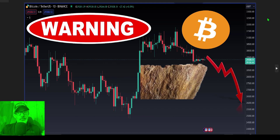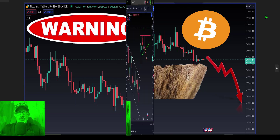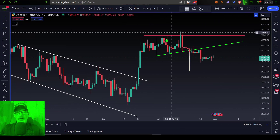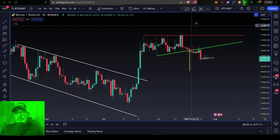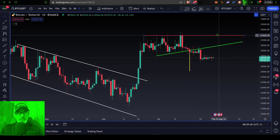...and closes down below $29,000. So with that all being said, let's get right into the charts. We will start on the daily candles for Bitcoin/USDT on the Binance exchange. Now in last week's video...